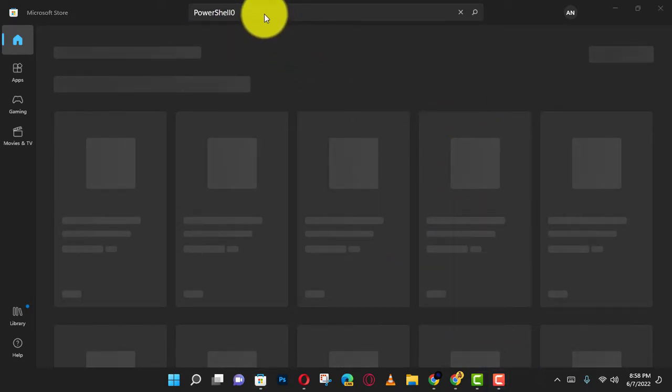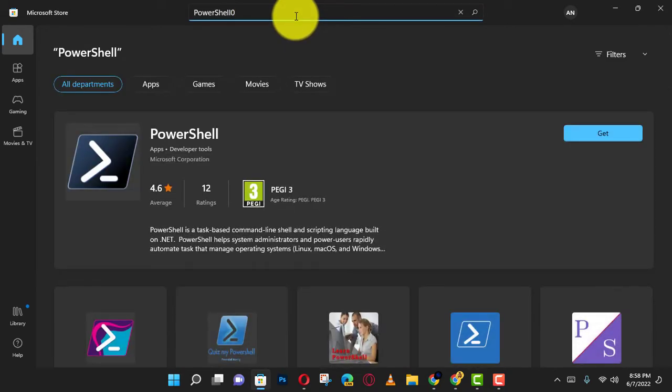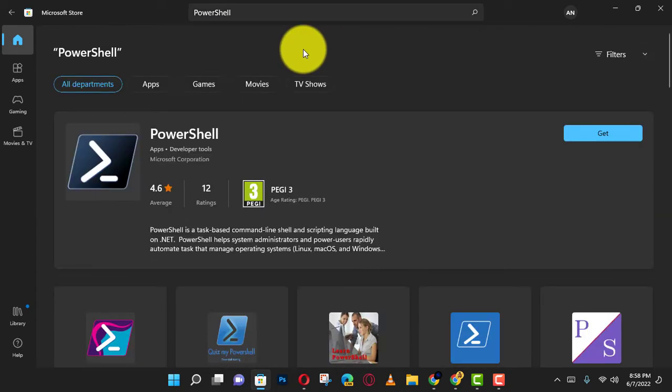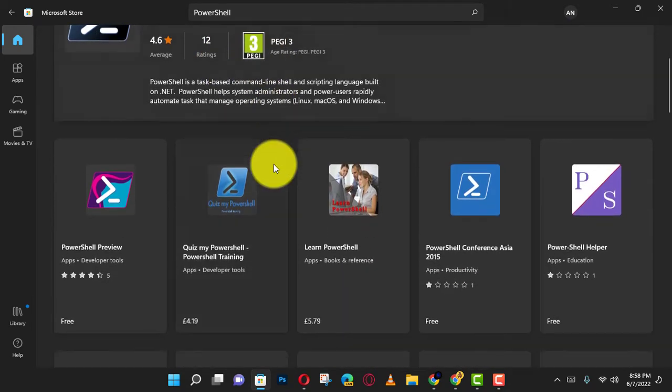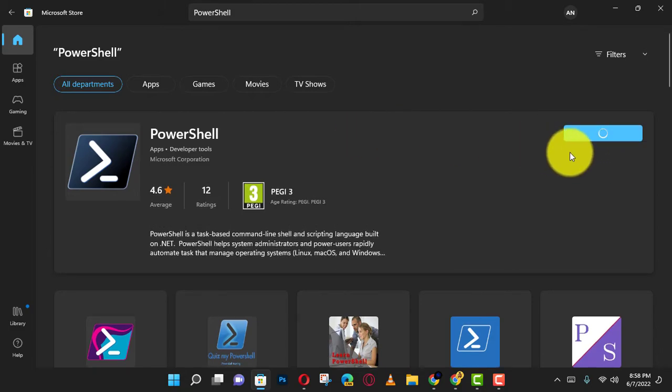In this video, you'll learn the steps to install PowerShell 7.2 using the Microsoft Store. First, open Microsoft Store, search PowerShell, and click the Get button for PowerShell 7.2. Next, click the Open button and click the Get button from the Microsoft Store.